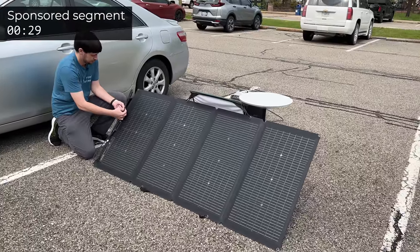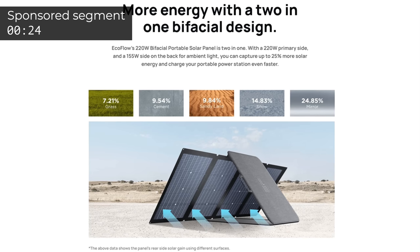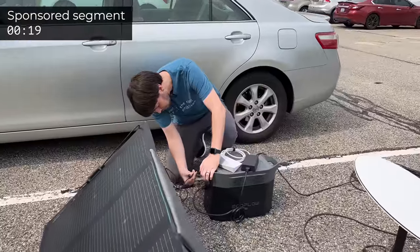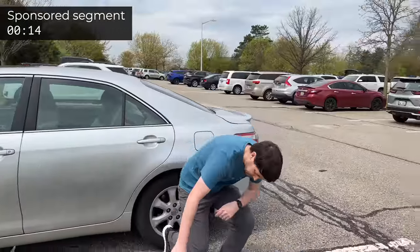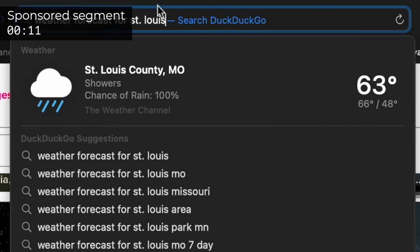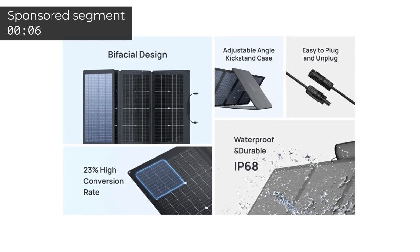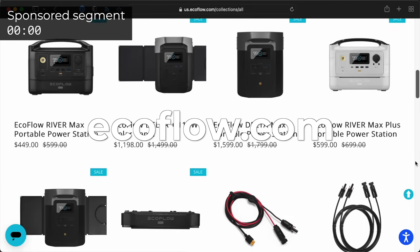Starlink uses 50 to 100 watts of power, so to go mobile I need that power. That brings me to this video's sponsor, EcoFlow. EcoFlow sent me two of these new 220-watt bifacial solar panels. They have a new design that gets energy from both sides, boosting output by up to 25%. With two, I can get over 400 watts of charge into my Delta Max power station. The solar panels are also IP68 rated, so I don't have to worry about water damage. Check out all of EcoFlow's power solutions at ecoflow.com.